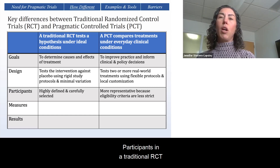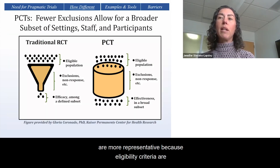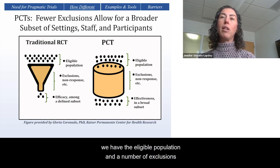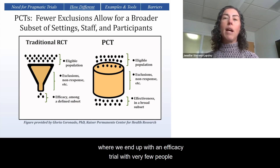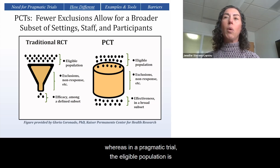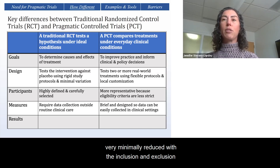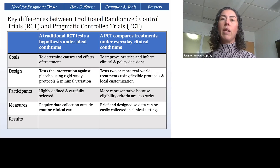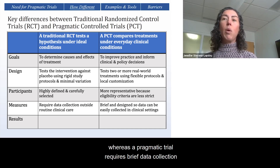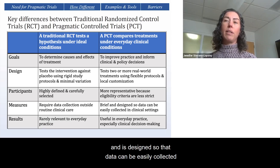The design of a traditional RCT tests the intervention against a placebo using rigid study protocols with minimal variation, whereas a pragmatic trial tests two or more real-world clinical treatments with some flexibility and local customization. Participants in a traditional RCT are highly defined and carefully selected, whereas in a pragmatic trial, participants are more representative because eligibility criteria are less strict. In a traditional RCT, the eligible population undergoes many exclusions, whereas in a pragmatic trial, the eligible population is very minimally reduced with inclusion and exclusion criteria.